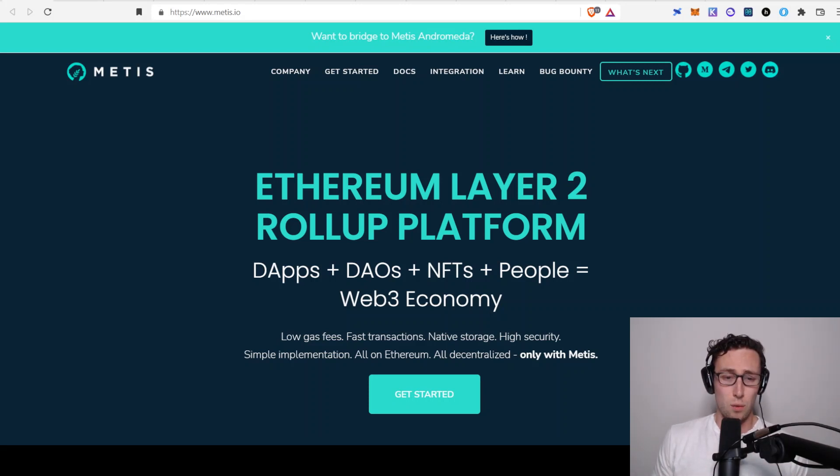What makes Metis unique? Because there are a number of layer 2 solutions being built right now. One thing that jumped out to me just using it as a user is that it's extremely fast — literally extremely fast. You click a transaction and it's instant. By the time you can open your wallet, it's already done. Even on fast blockchains like Fantom, Avalanche, and Polygon, usually it takes one or two seconds, but this is literally instantaneous.